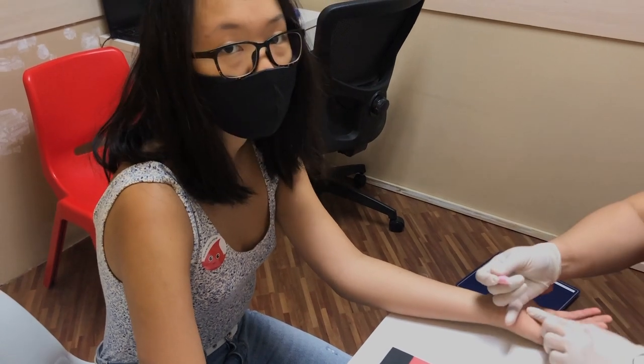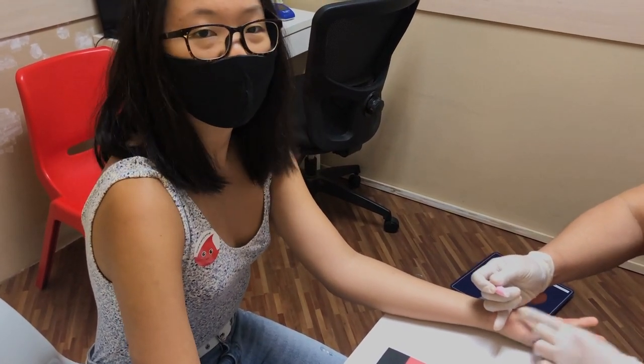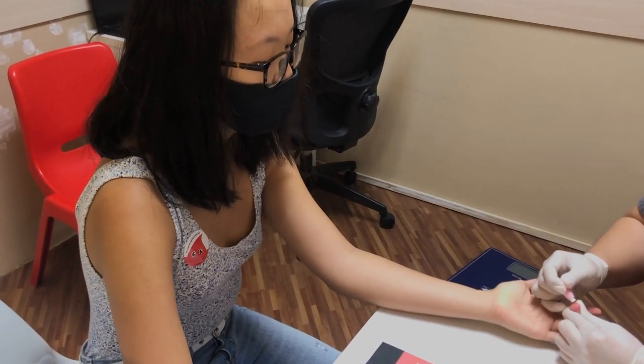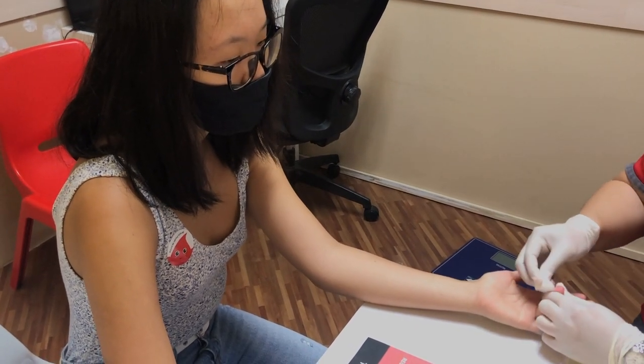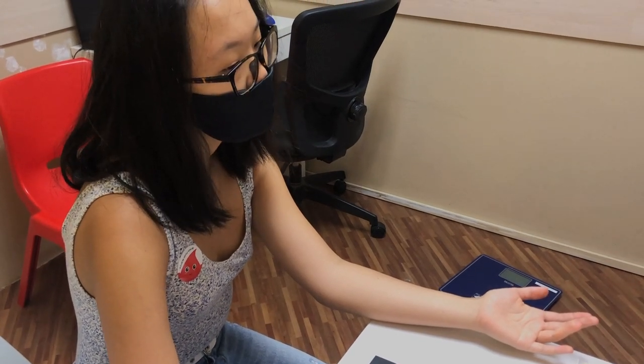The prick test was rather daunting the first time I did it, but it does not hurt at all and feels like an ant bite. If your hemoglobin levels are too low on your day of donation, fret not! The blood bank has resources such as meal recipes and a list of iron-rich foods for you to consume before your next donation.